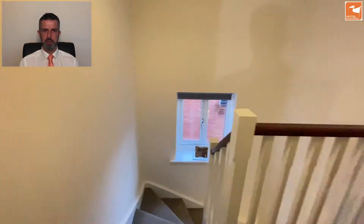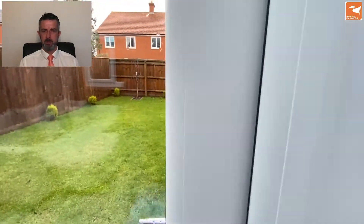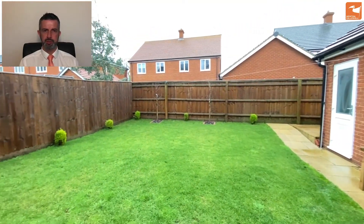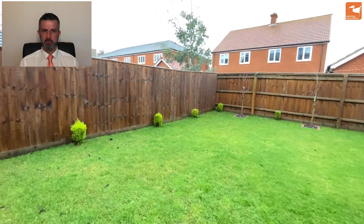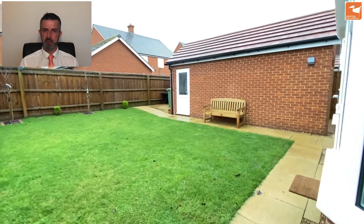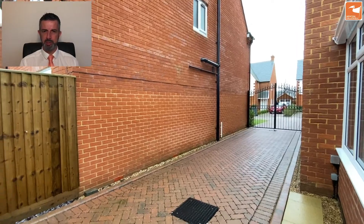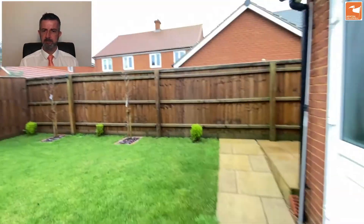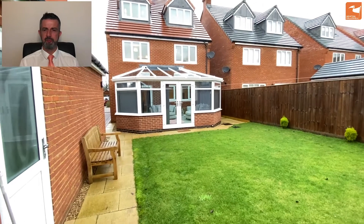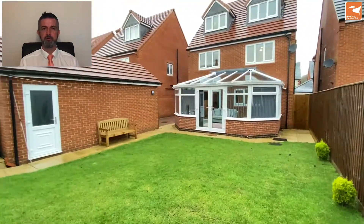Downstairs now to the gardens, going out through the kitchen and conservatory. There's a lawn garden, a detached garage with personnel door on the side, power and lighting inside, and storage opportunity in the roof space above the garage. There's also space behind for bin storage and outdoor storage. The block-paved driveway can comfortably fit three cars, with the double gates protecting two behind. If you'd like more information about this fantastic new listing, give us a call on 01476 591900. Thank you very much for watching.